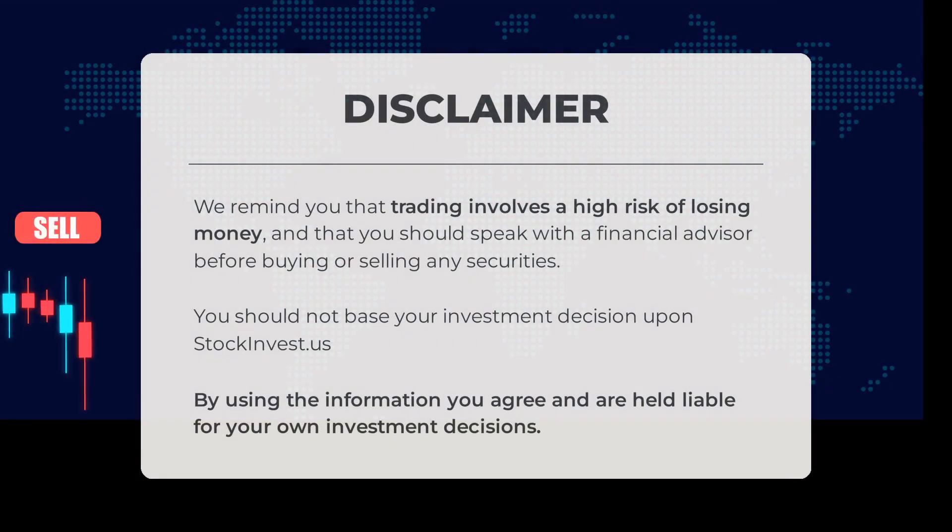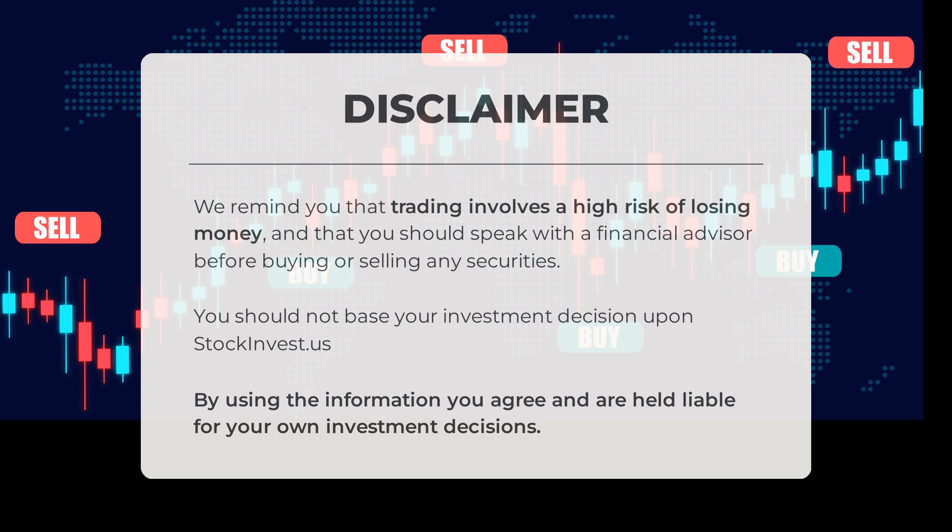Before we begin, it's important to note that trading involves a high risk of losing money. We strongly advise you to consult with a financial advisor before making any buying or selling decisions regarding securities. Please refrain from solely relying on stockinvest.us for your investment choices. By utilizing the information provided, you acknowledge and assume responsibility for your own investment decisions.